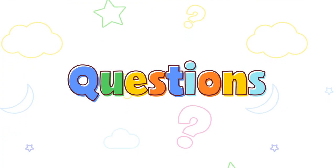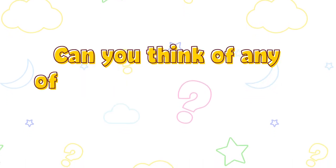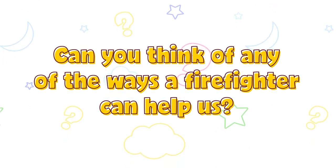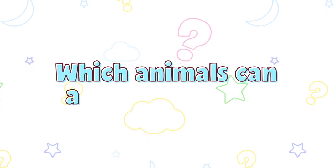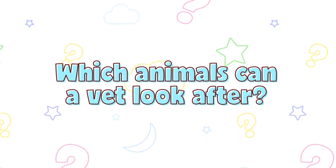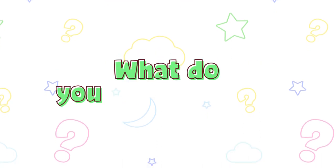Questions! Can you think of any of the ways a firefighter can help us? Which animals can a vet look after? What do you like to paint?